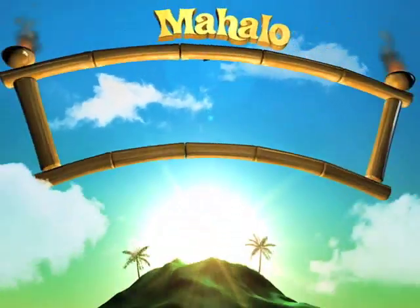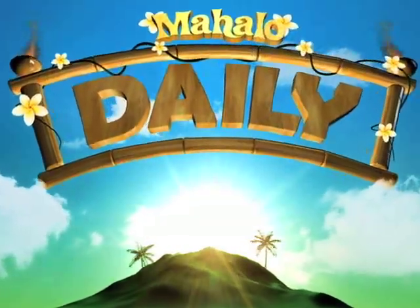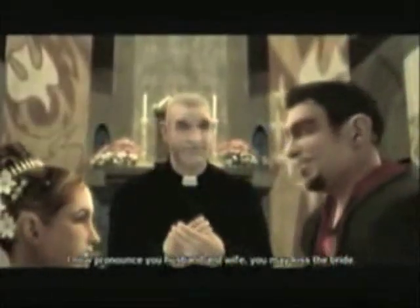Hey, I'm Lea D'Amelio with Mahalo Daily, and today we're down at ImageMetrics. From Grand Theft Auto to Harry Potter and the Order of the Phoenix, ImageMetrics has been showing its face to the world since 2001.